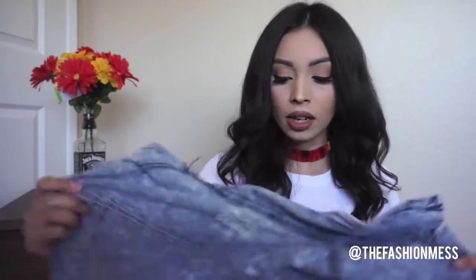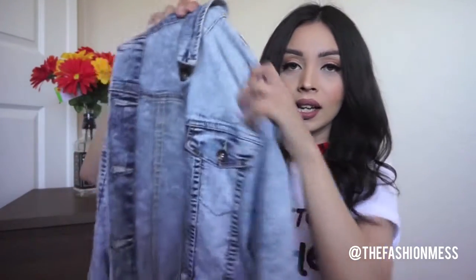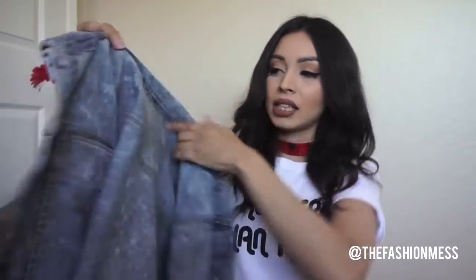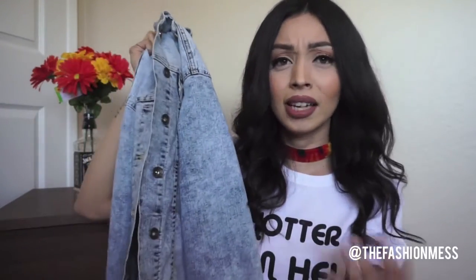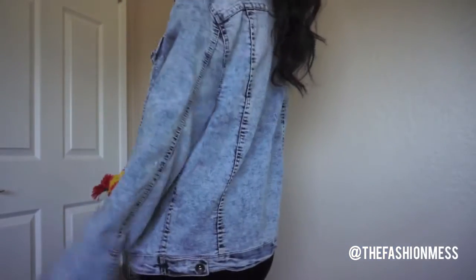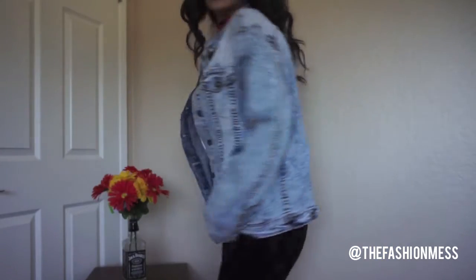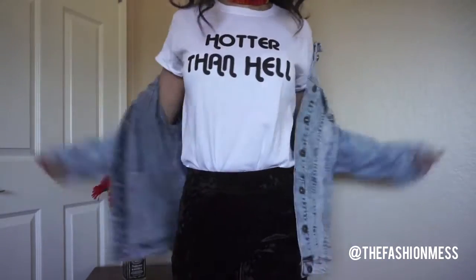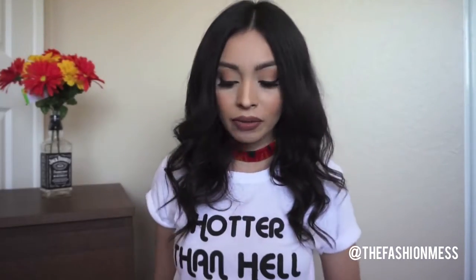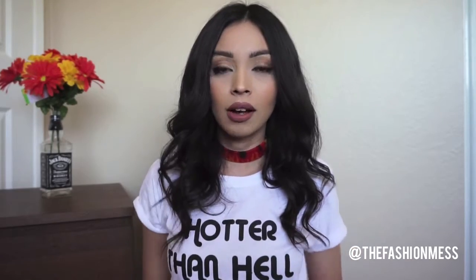Another jacket I want to talk about briefly is this acid wash boyfriend-style denim jacket. I really like it because the wash is really nice — it's kind of faded, which adds edginess to an outfit. Denim jackets are essential. This is like a boyfriend overfit; I got this one at Mutual Attractions. I love the acid wash and how it's oversized, kind of like wearing your boyfriend's jacket. You can wear it off the shoulder — it's so cute.